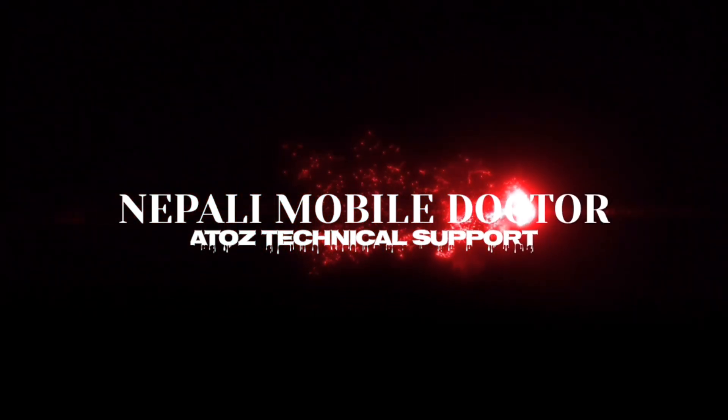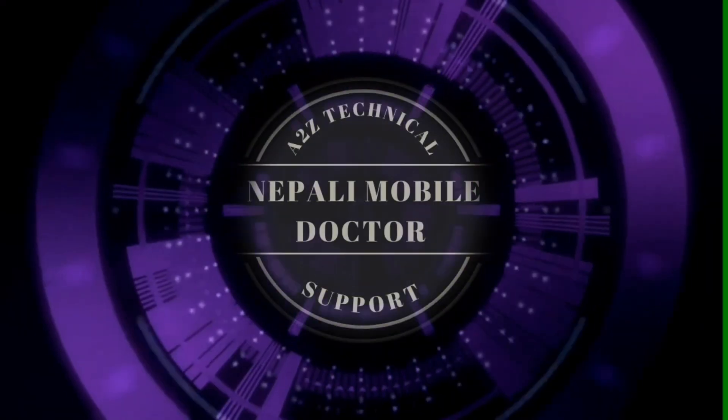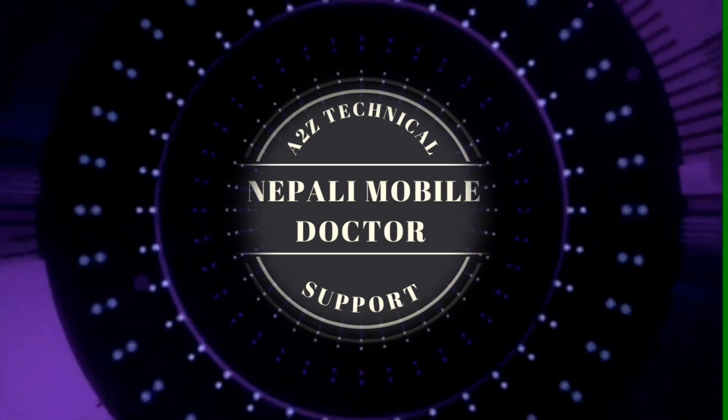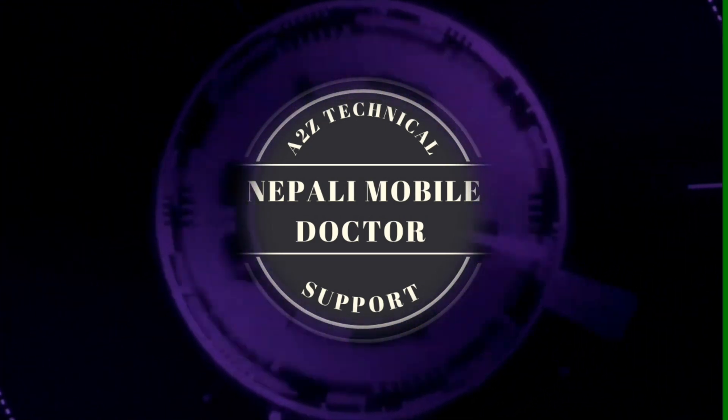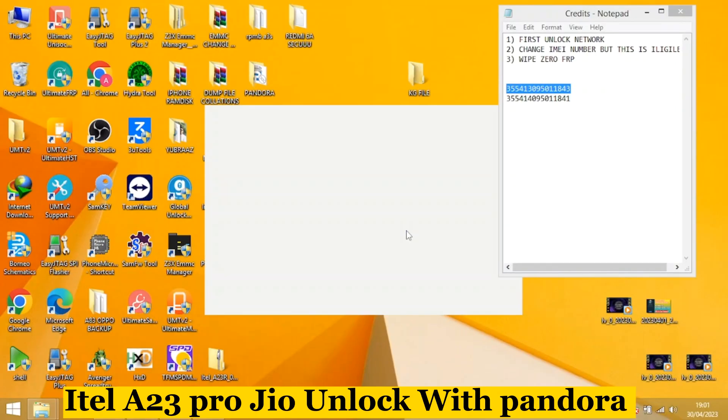A2G Technical Support, Nepali Mobile Doctor. ITEL A23 Pro Geo, unlock with Pandora.